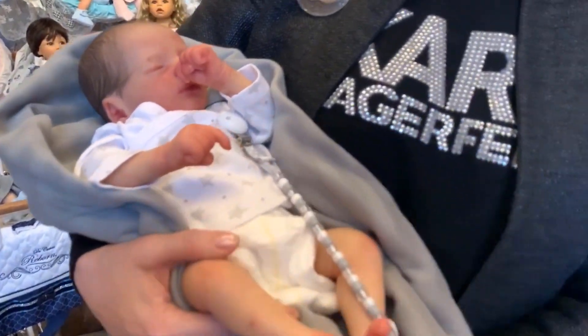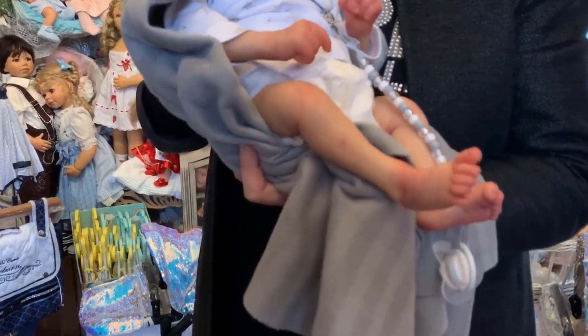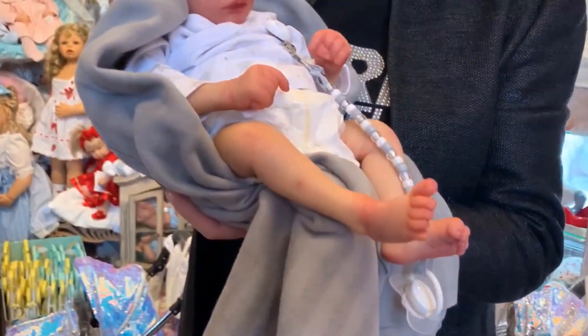I've waited a very long time for this delivery to arrive but I have to say it was well worth waiting for — the anticipation of the build-up of what they would look like when they actually arrived.